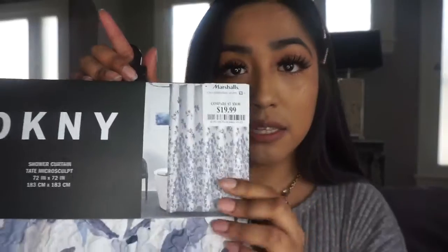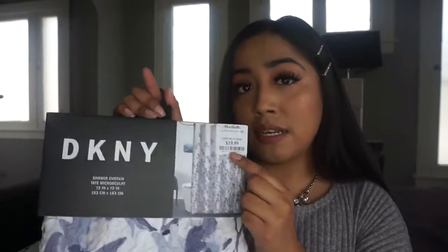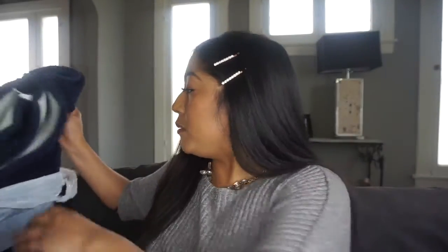I also got a bathroom set at Marshals. I got a DKNY shower curtain — it's really pretty, kind of wrinkly-looking with flowers on it, priced at $19.99. There was a blue and a gray version, but since my house is all gray I didn't want to overpower it with more gray, so I decided the bathroom would be blue. So I bought the blue one.